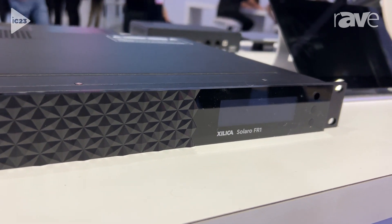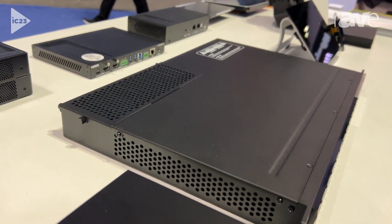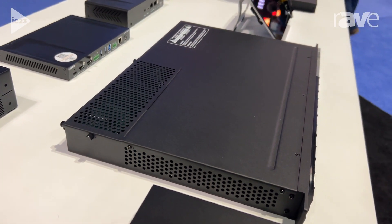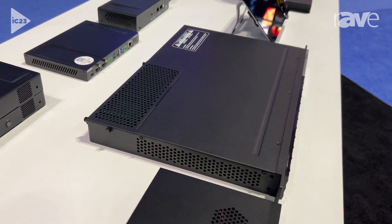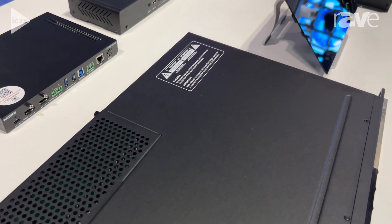The I/O can be analog in and out, can be GPIO, and can be USB audio. This device is powered on a universal switching power supply and also provides up to 16 channels of AEC.